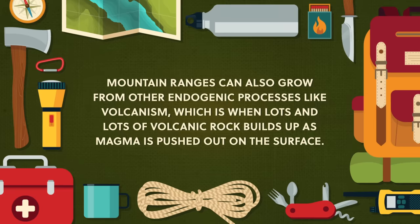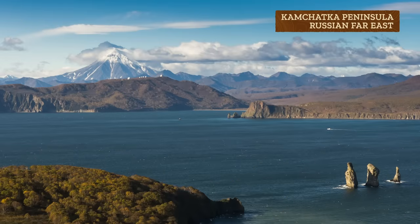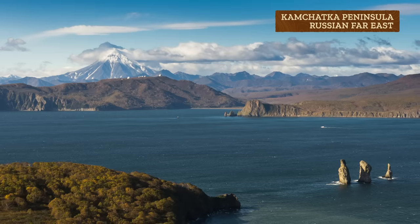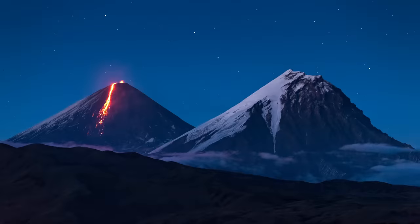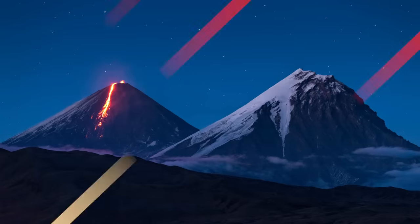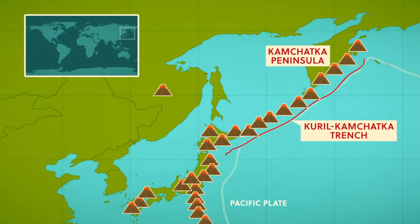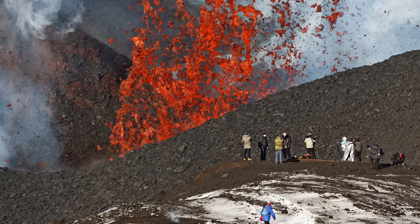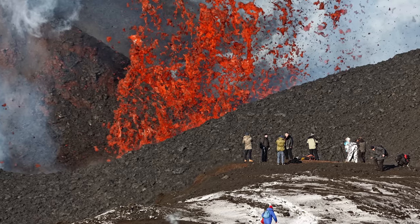Mountain ranges can also grow from other endogenic processes, like volcanism, which is when lots of volcanic rock builds up as magma is pushed out on the surface. Like on the Kamchatka Peninsula in the Russian Far East, which is a dramatic volcanic landscape of immense beauty. On this relatively small bit of coastal land, there are over 300 volcanoes, of which 29 are active. The volcanoes are mountains or hills constructed from igneous processes, when magma deep within the Earth erupts onto the surface as lava, then cools and solidifies. Most commonly, magma reaches the surface where two plates meet, which is why many volcanoes are located above subduction zones where one tectonic plate is being dragged under another. Here in Russia, the Kamchatka Peninsula lies to the west of the Kuril-Kamchatka Trench, where the plunging Pacific Plate creates a subduction zone and causes volcanic activity. So when we're looking at an active volcano or any mountain, what we're really seeing is part of Earth's tectonic cycle unleashed through endogenic processes which bring fresh rock to the surface and move and deform the crust.